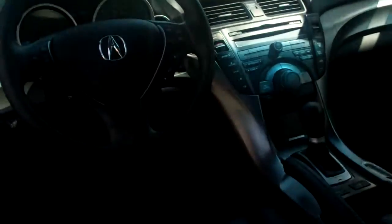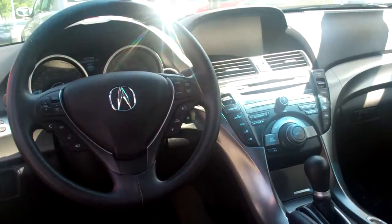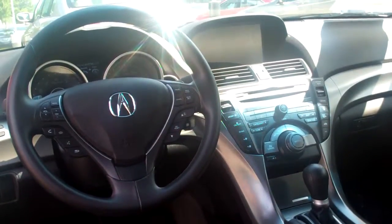The beautiful graphite pearl in color, the charcoal interior, leather, all your controls on the steering wheel. This thing's fully loaded with your backup camera, the navigation, the CD player, all that kind of good stuff. Heated seats, power seats, controls on the steering wheel.